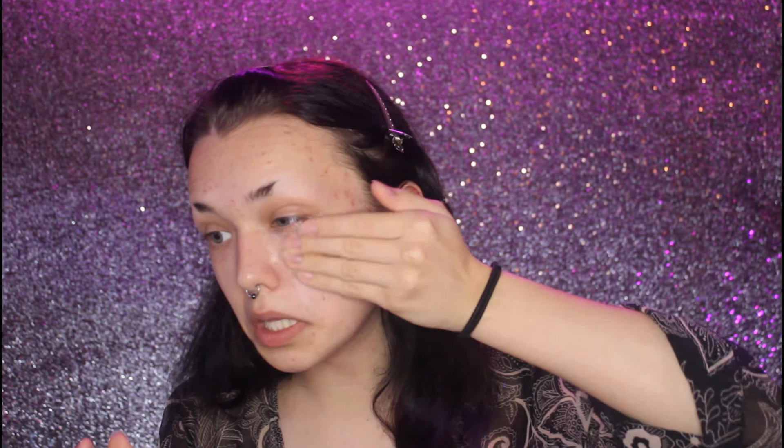Now I'm going to use the primer. You can see where I touched it — let's dig in and see what happens. Okay, it's going away. I was like, oh no! I'm swiping up to really get this product into my pores.